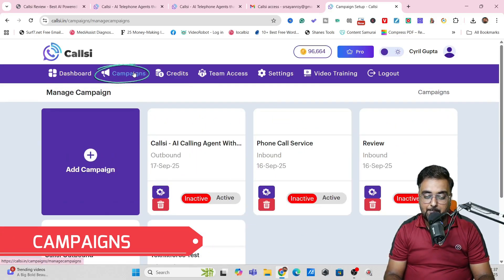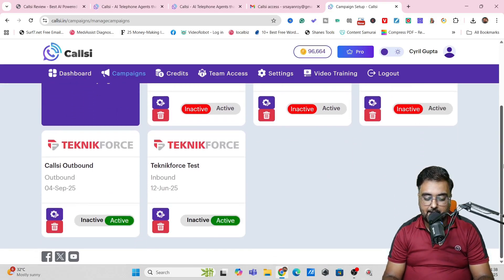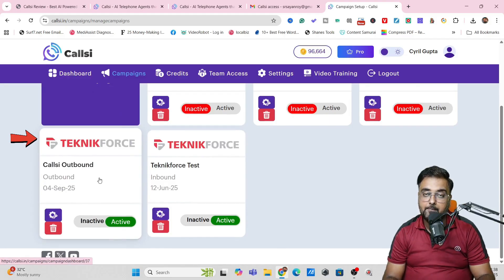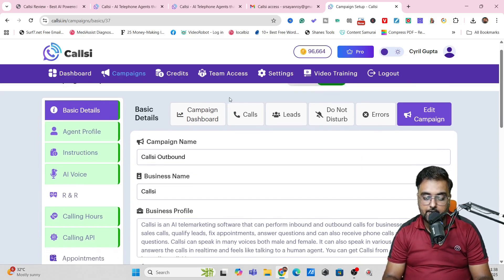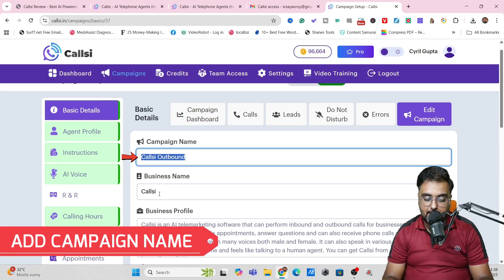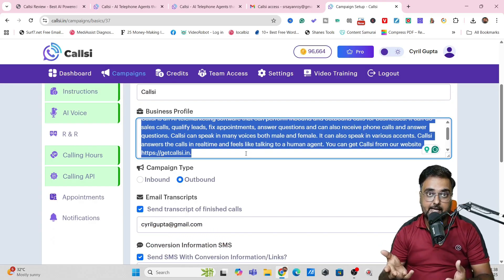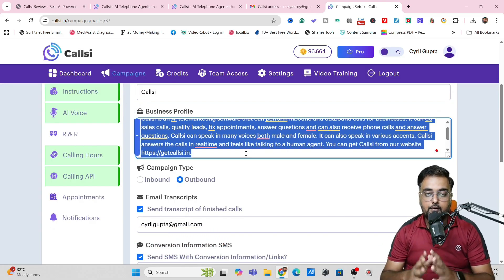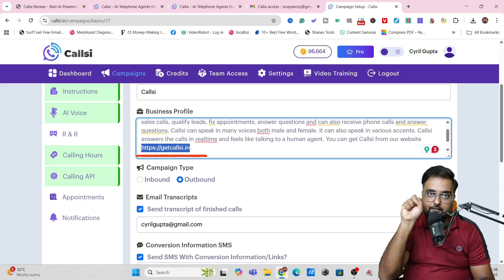To set up a campaign, just come over to Campaigns and click on Add Campaign. I'm not going to set up everything from scratch because I've already set up one — the CallC Outbound campaign. In here there is a Settings option, Campaign Setup. Inside the campaign you can see a step-by-step process. The first thing is Basic Detail where you can give the campaign name, business name, and business profile. You can give any product details and fit in your website details so that it can learn from there.